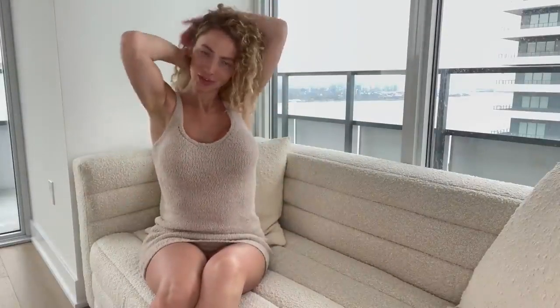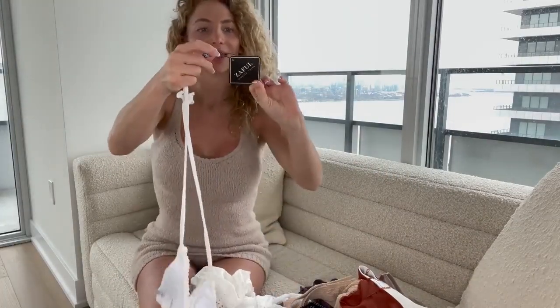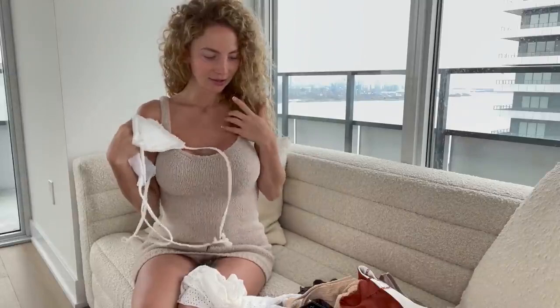Hey guys, welcome back to my channel. If this is your first time here, my name is Alona Love — thanks so much for tuning in. Today we're going to be doing a bikini haul. I took one of the bags — they're all by Zaffle. A Zaffle bikini haul. I've done them two times before, and this time I got mediums, not smalls.